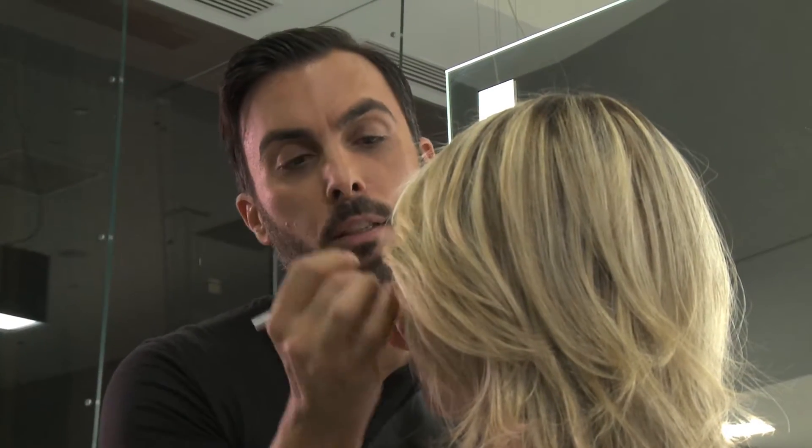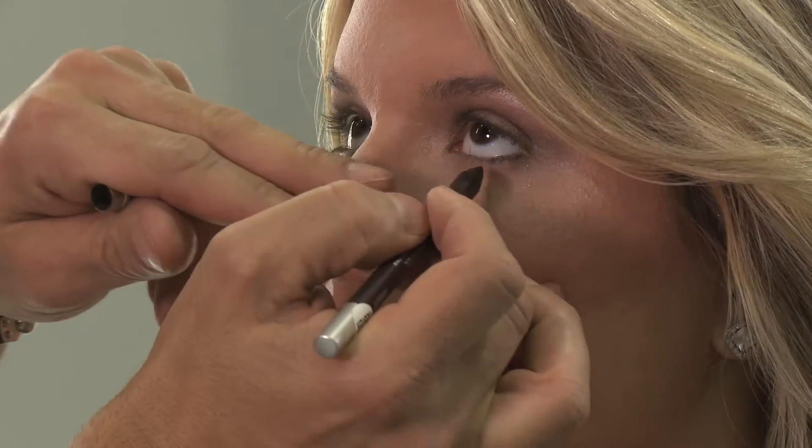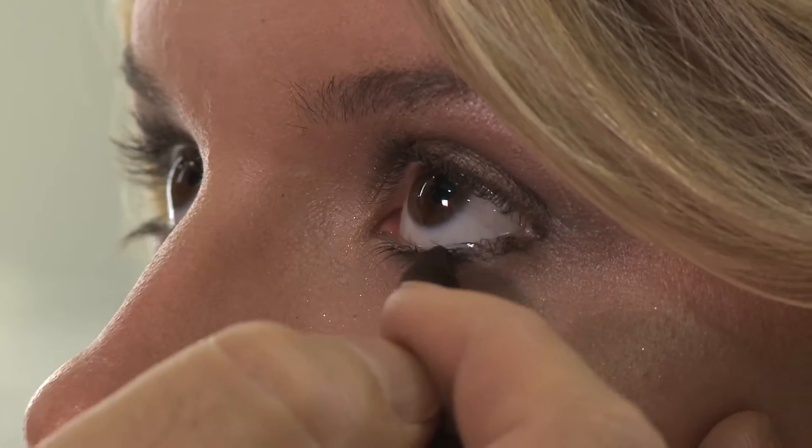For a softer line and a more defined line, you can use their regular 24-7 pencil and I'm going to just use it right under the eye. And I love it — it just stays all day, it doesn't pull the eye, it glides very easily.